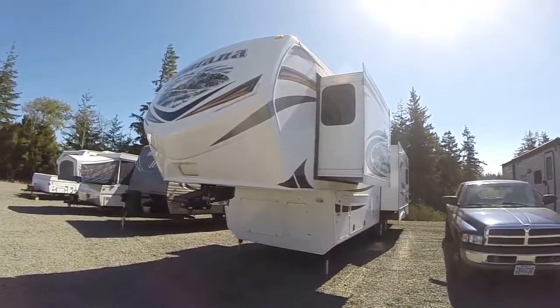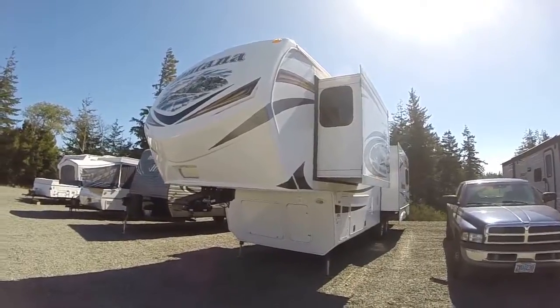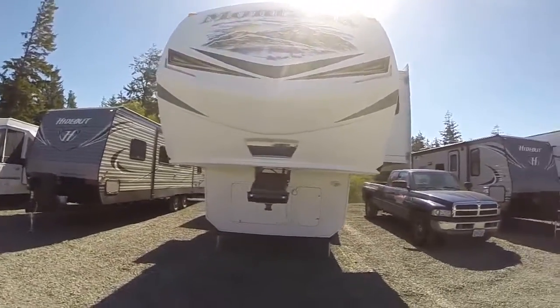Hi, this is Bob with Gibbs RV, and today we're looking at a 2014 Keystone Montana model 3100 RL. It's a triple slide fifth wheel rear living hickory edition.